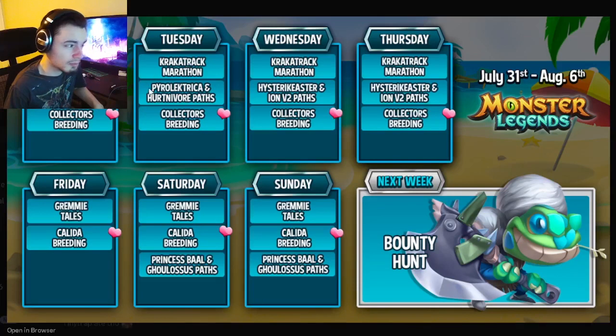On Monday and Tuesday we have the Pyrolectra and Hartnavore paths. Pyrolectra is pretty good, so definitely go ahead and get her. Then on Wednesday and Thursday we have the Heister Keister and Ion V2 paths — Ion V2 is really great as well, so definitely go for both of those.